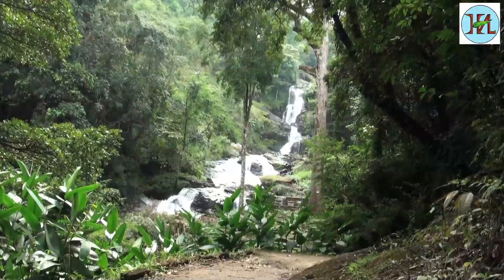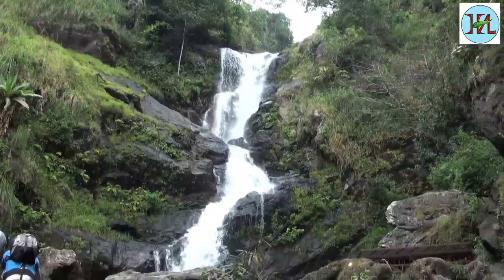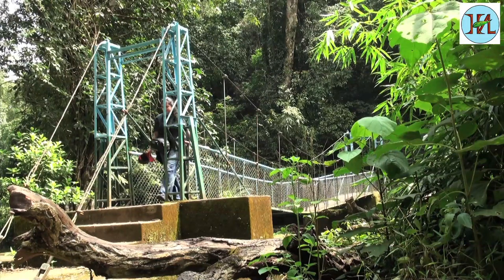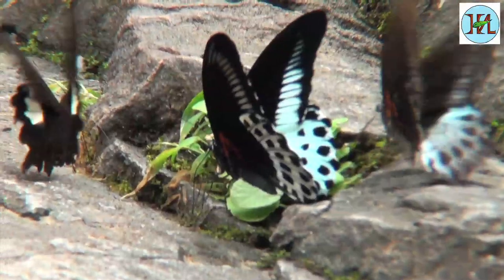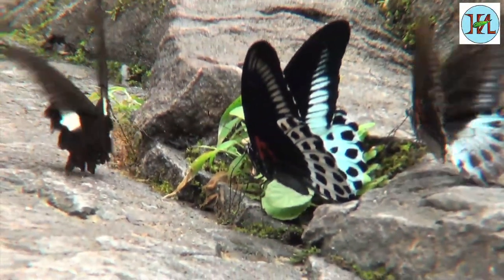In the Kodagu district of Karnataka are the beautiful Irpu Falls. Though they are mainly a tourist attraction, they are also famous for the flying jewels — the butterflies and the lion-tailed macaques.